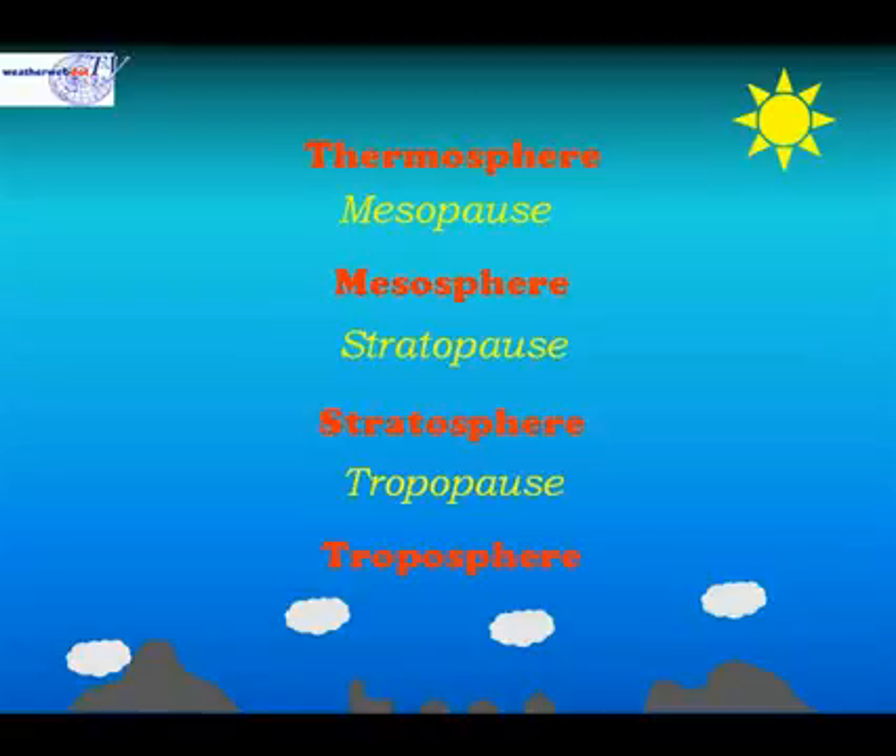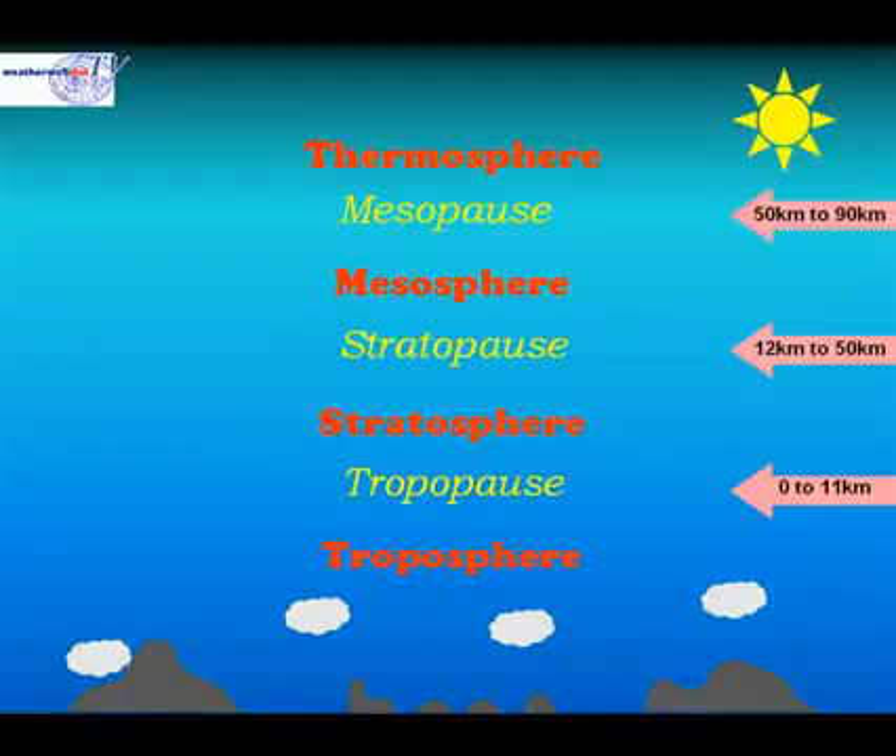The height of each of these layers varies on a day-to-day basis, dependent on temperature. The troposphere extends up to about 11km. The stratosphere extends between 12km and about 50km. The mesosphere is between about 50km and 90km. The thermosphere is above 90km.